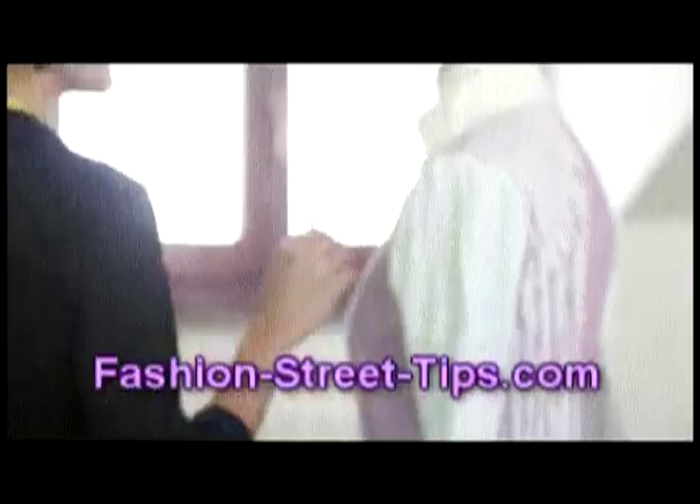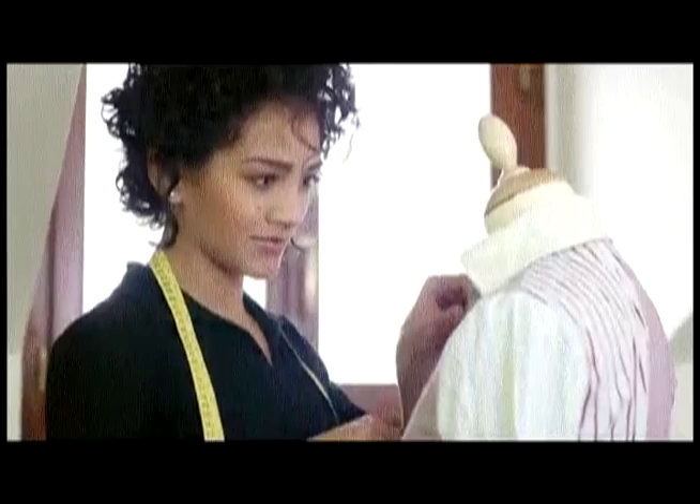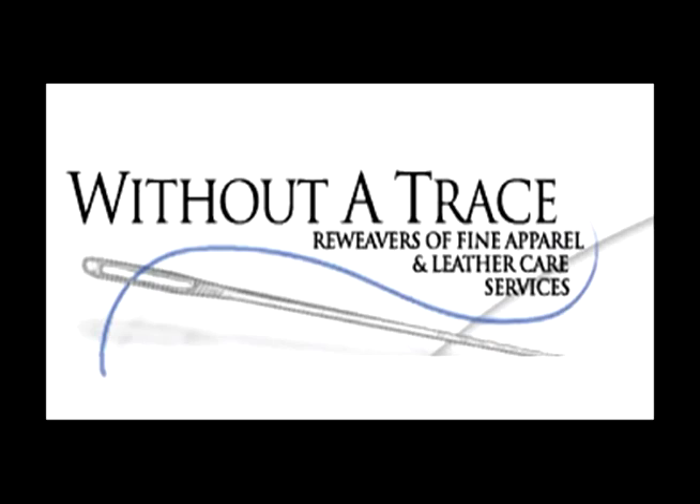Without a Trace, re-weavers of fine apparel and leather care services. Estimates available. Retailers, call for professional services. Call us at 800-475-4922 or 773-588-4922.